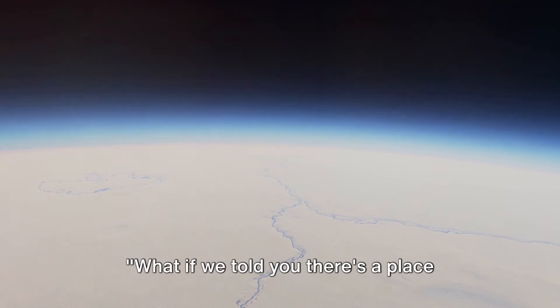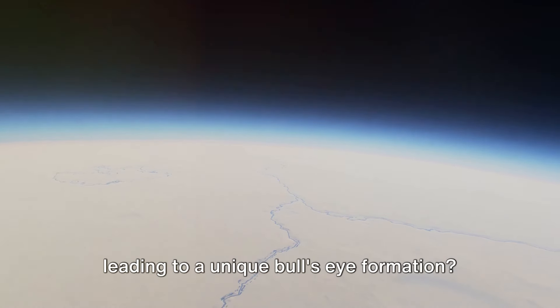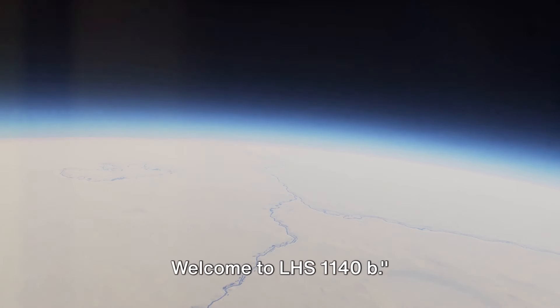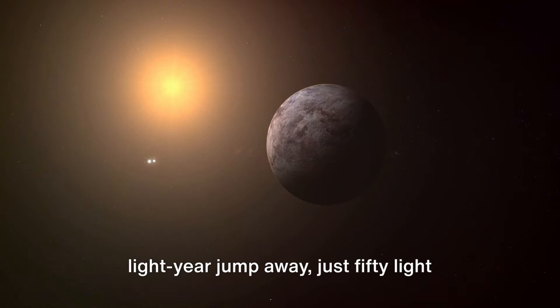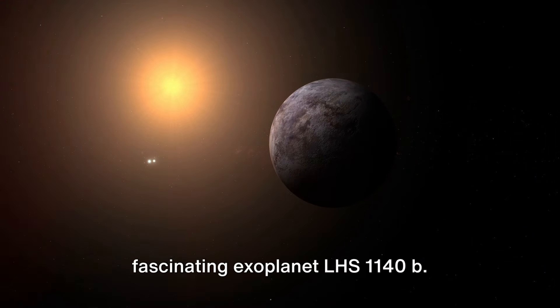What if we told you there's a place where ice melts only in one specific spot, leading to a unique bullseye formation? Welcome to LHS-1140b. Located just 50 light-years from our home planet, sits the fascinating exoplanet LHS-1140b.